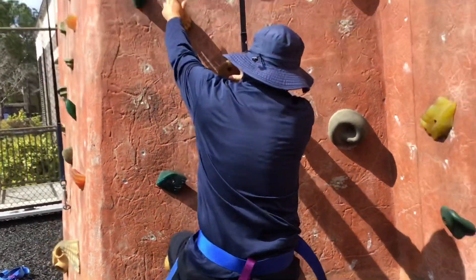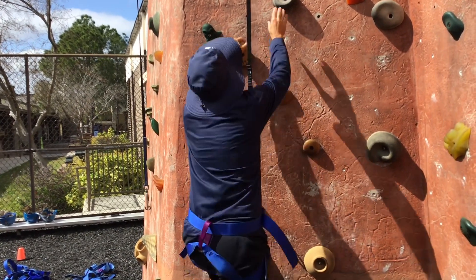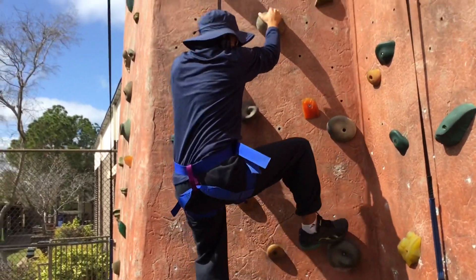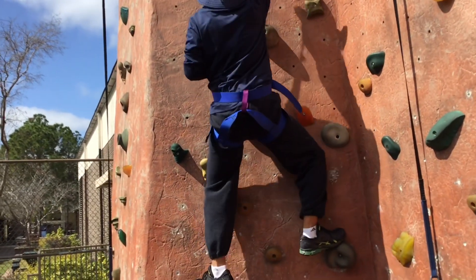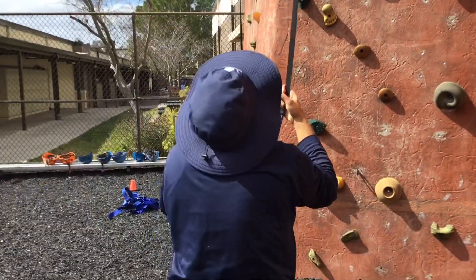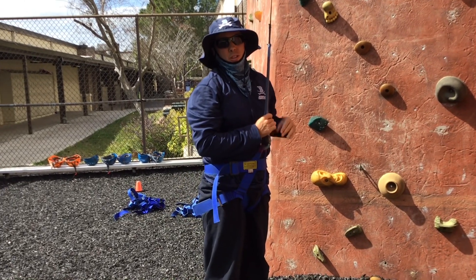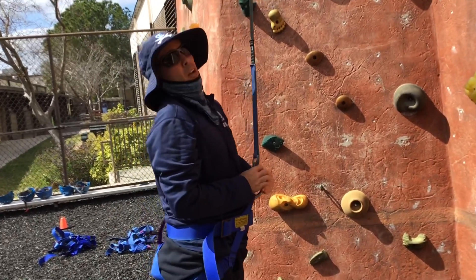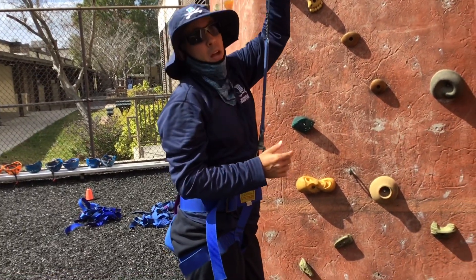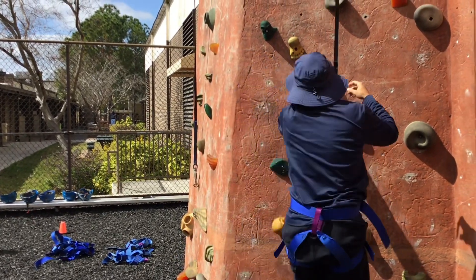On your first climber of the day on each panel, so you get all six people clipped in — your first climber of the day is going to climb to the white line and then you're going to check the device. They touch the white line and then they're going to jump and we're going to make sure that device is on point. It will be, but that's just a safety precaution that we take. Once that's done, your climber can climb to the top. When they descend, have them grab their rope and they're going to walk down.